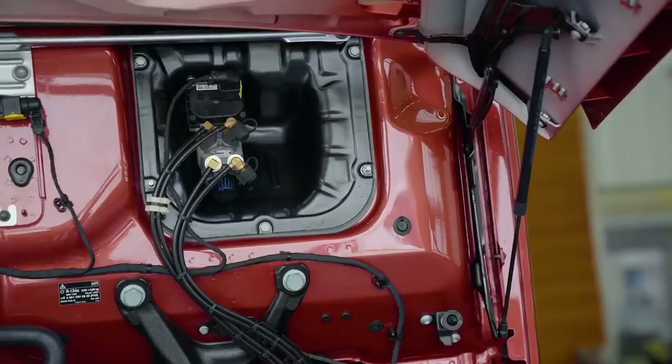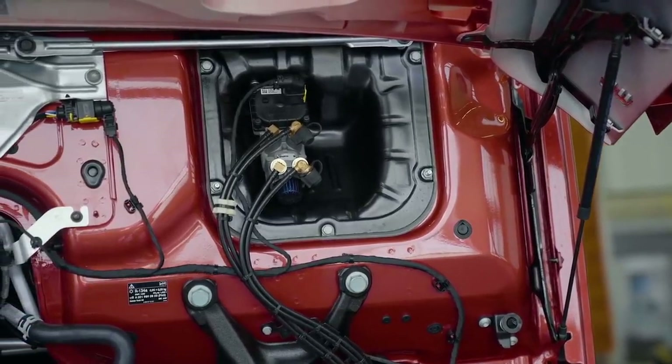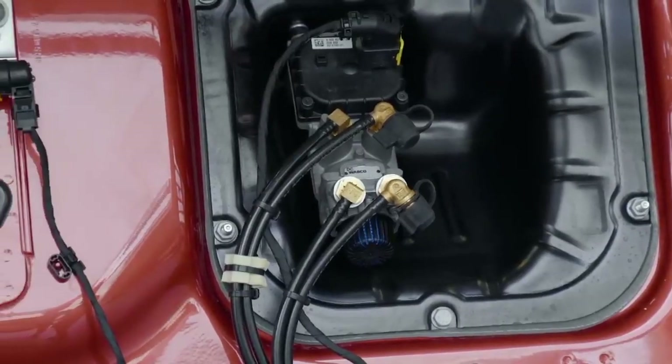Aracın solunda servis freni hava yönlendirme valfi bulunur. Bu valf, akslara giden hava miktarını ayarlar.